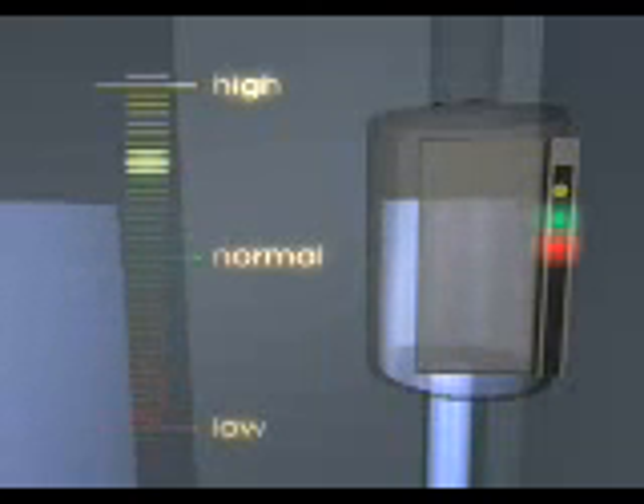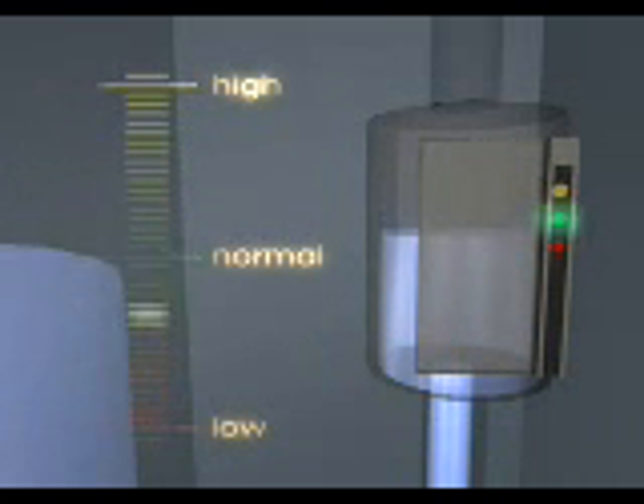The water flows to the steam cylinder via the inlet valve and water bowl. The microprocessor controlled level unit ensures a constant water level in the steam cylinder.